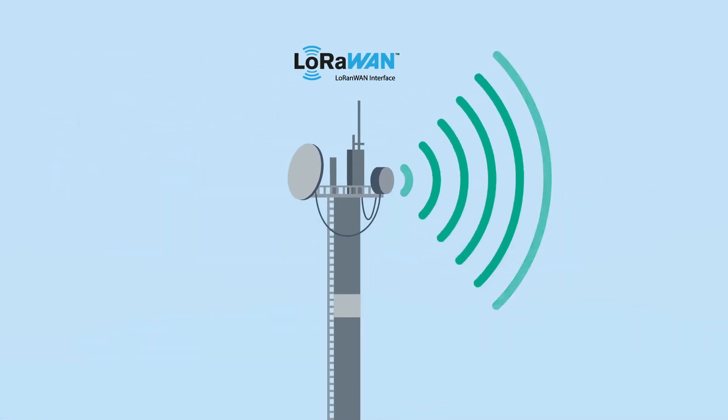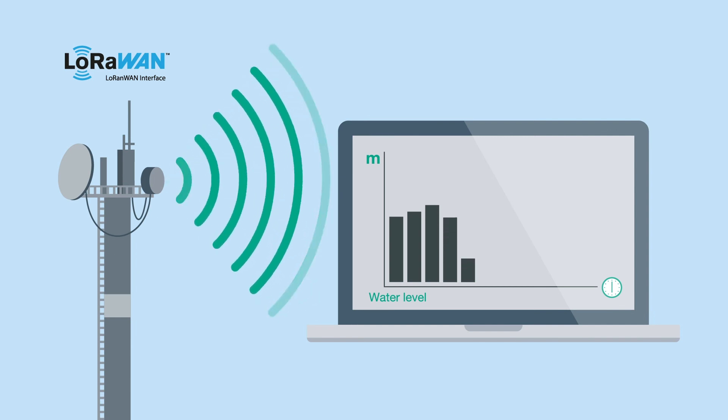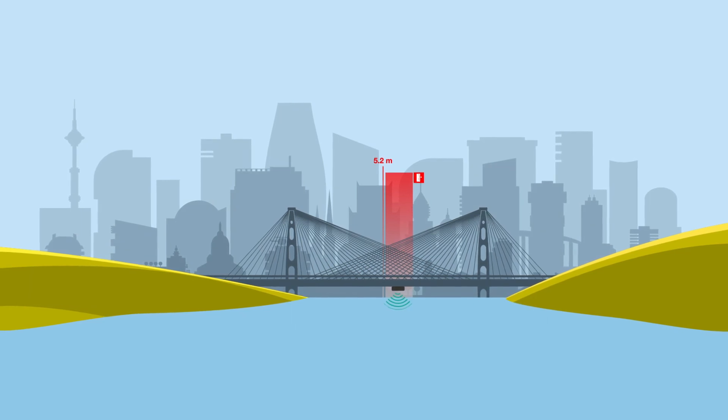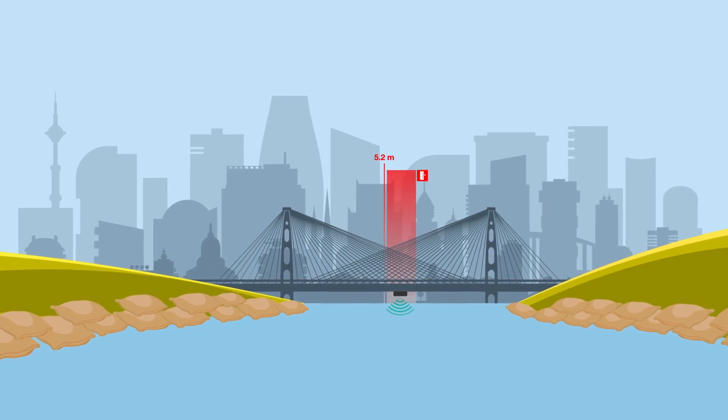From there, the data is forwarded to an application server which converts it into water level information and displays it. This regular control of the water level allows forecasts for the near future and leads to better protection against flooding.